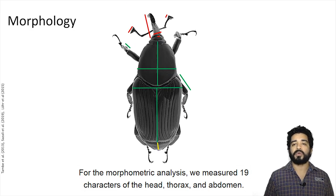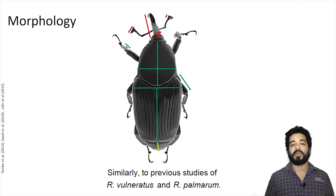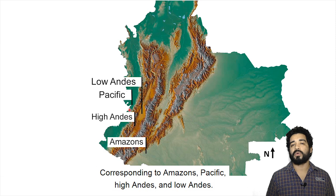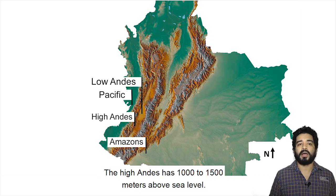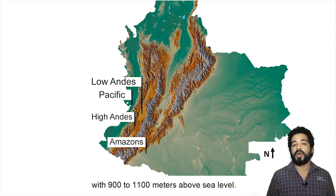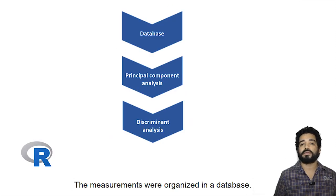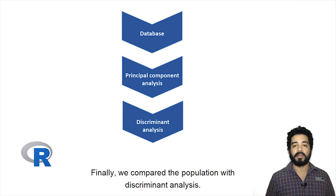For the morphometric analysis, we measured 19 characters of the head, thorax, and abdomen, similarly to previous studies of R. vulneratus and R. palmarum. The samples were organized in four populations according to natural region and altitude: Amazon, Pacific, High Andes, and Low Andes. The High Andes is 1,000 to 1,500 meters above sea level, while the Low Andes is the valley of the Cauca River at 900 to 1,100 meters. Measurements were organized in a database; we calculated principal components and compared populations with discriminant analysis.